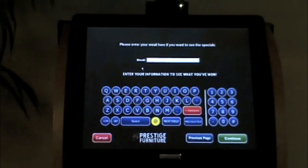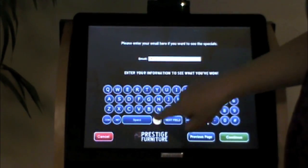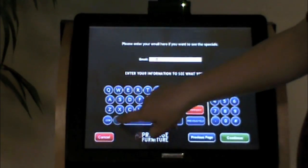Next, let's check out the specials page. A customer must provide their email address to access the specials. In today's fast-paced world, email is one of the most powerful and easy ways to reach a customer, and this is a proven method of capturing the address.